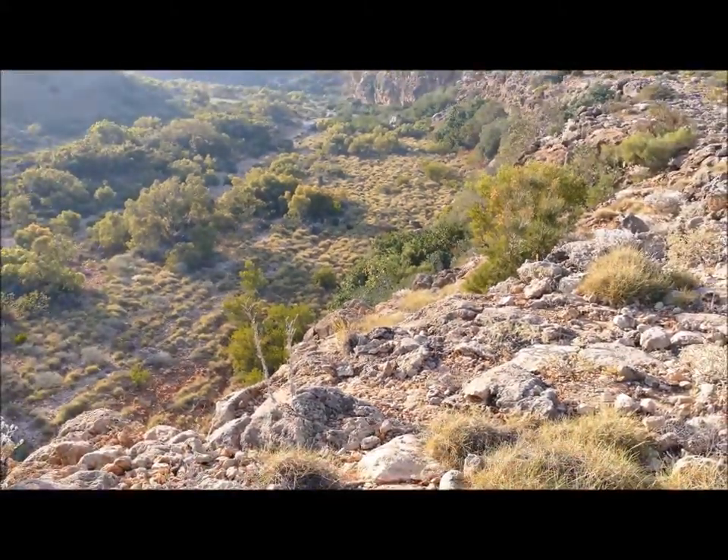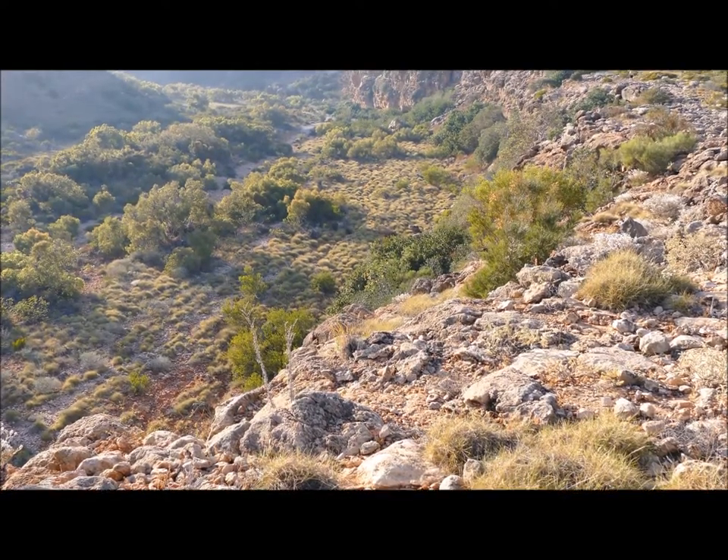Thanks very much for your time today. I hope you enjoy Cape Range National Park as much as I do.